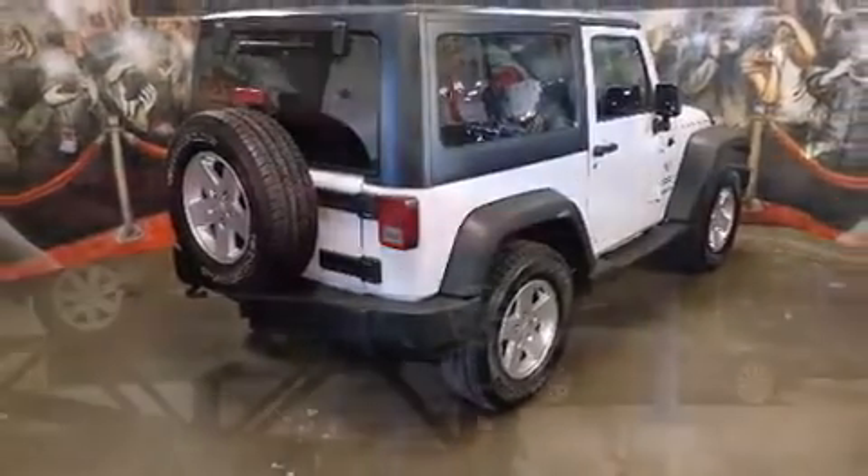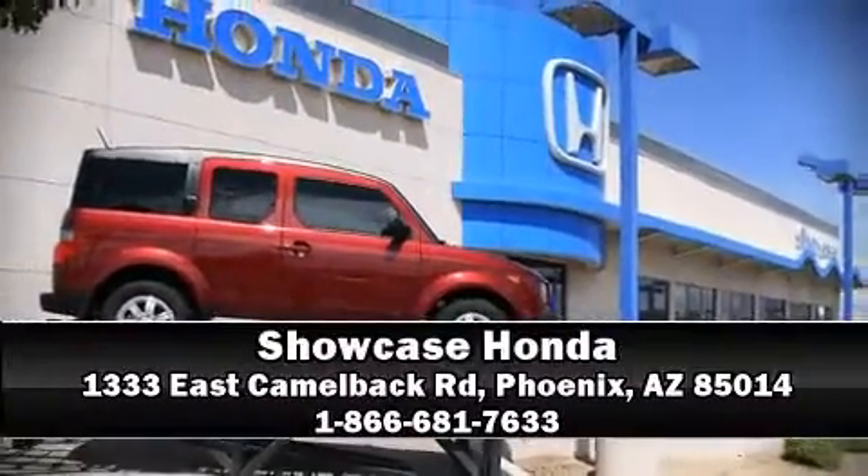With detailed information available, stop by our dealership or give us a call for more information.